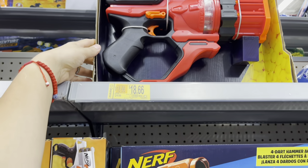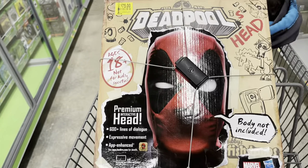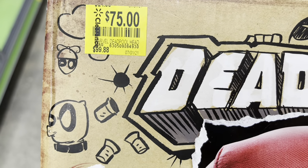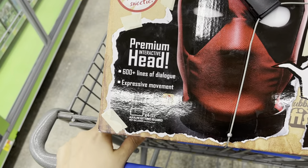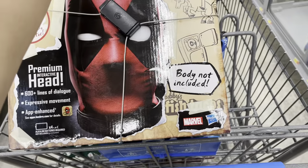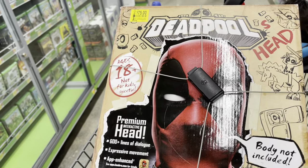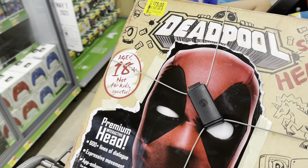This is kind of interesting — I've never seen it before. It says Deadpool, down to $75 from $99. It says 'pregnant interactive hair' with 600-plus lines of dialogue and expressive movement — it says body not included. Here's the barcode. You guys can keep an eye on all these items — make notes or take pictures. It might go even lower, so definitely check back on this one.